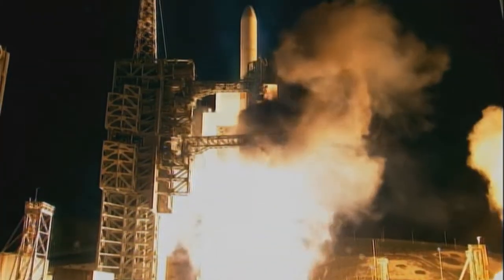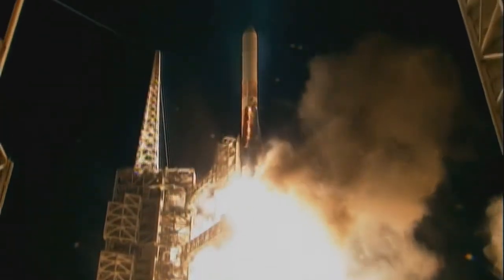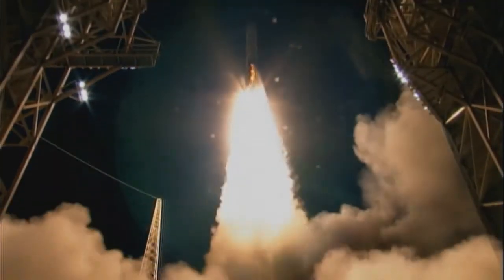Plus one. Plus ignition. Engine cooling water activated. Chamber pressure rising on the main engine. Chamber pressure rising on both solid rocket motors.